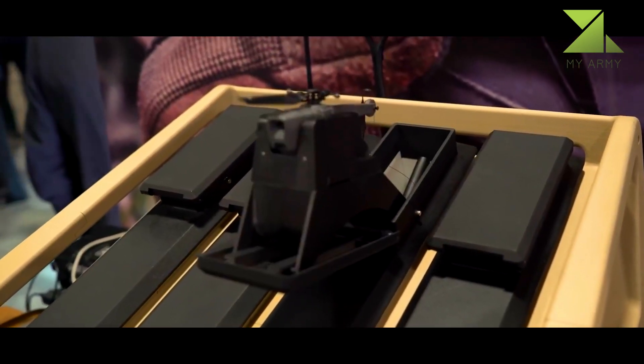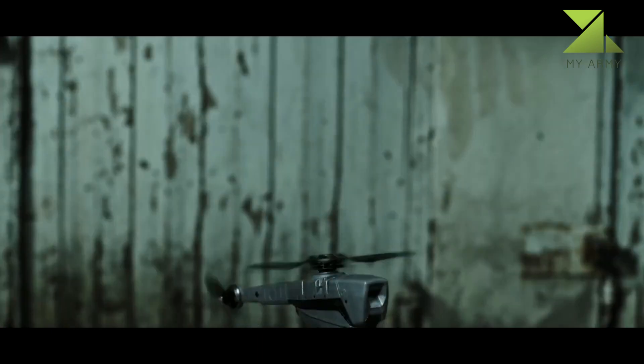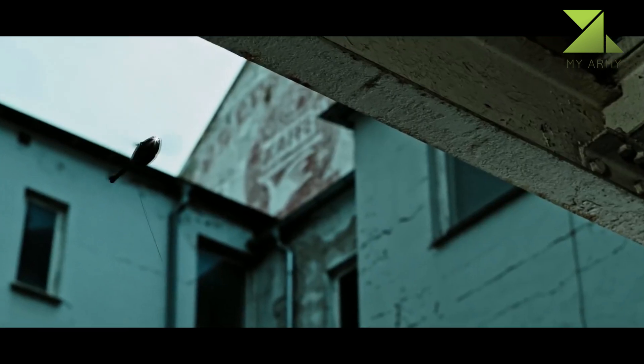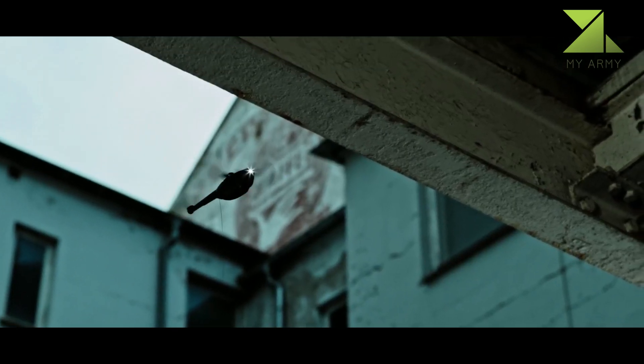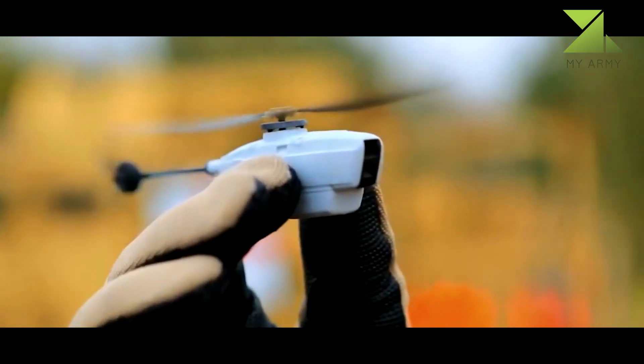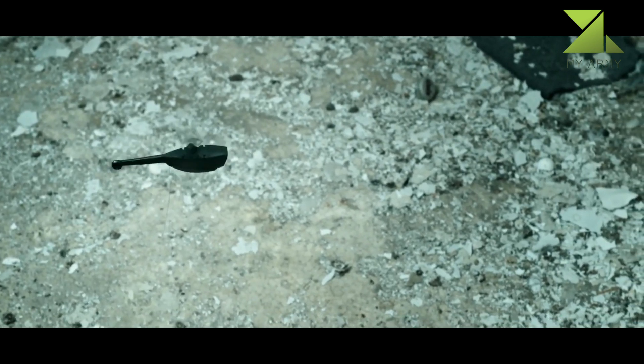In October 2014, Prox Dynamics unveiled a version of its PD-100 Black Hornet with night vision capabilities, fitted with both longwave infrared and day video sensors that can transmit video streams or high-resolution still images via a digital data link with a one-mile (1.6 kilometer) range. Over 3,000 Black Hornets had been delivered to date.